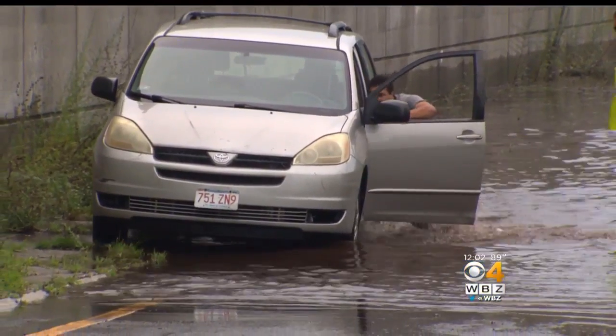We're looking at 5 to 7 million gallons of water, probably. It turned into the street and a wall of water came at me. It was not fun.